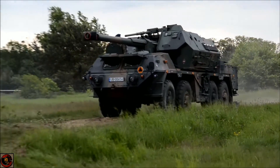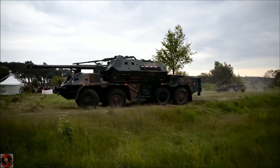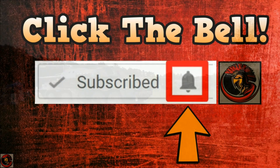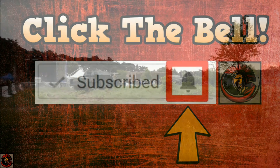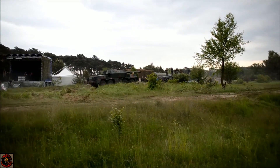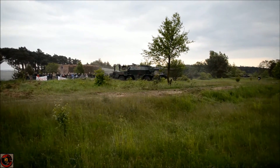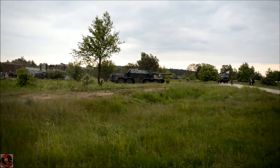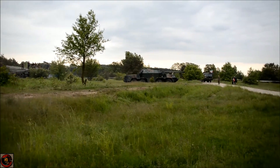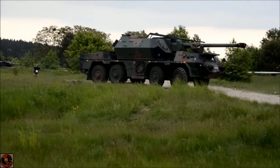Just before I go into this video, I'd like to remind you guys that you can be notified of any new videos I bring out by hitting the little bell beside the subscribe button on my channel — whether it be military videos or video game gameplay. Hit that bell and you'll be informed whenever I bring out a new video.